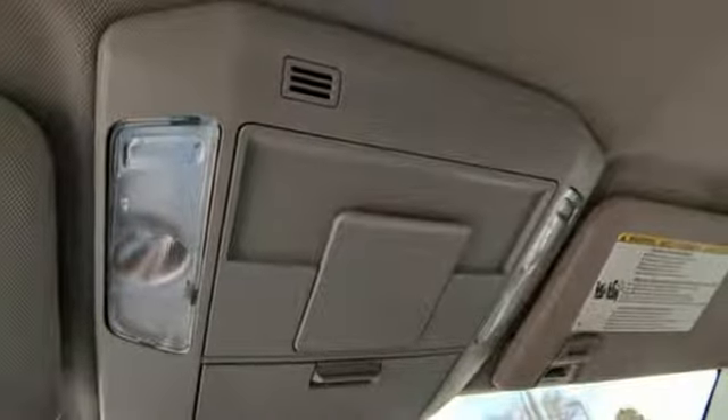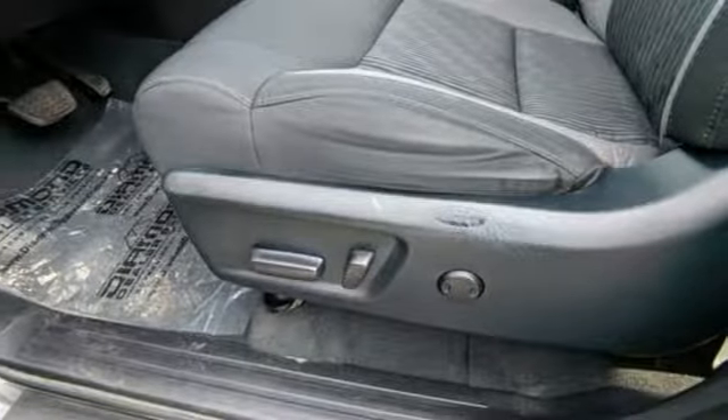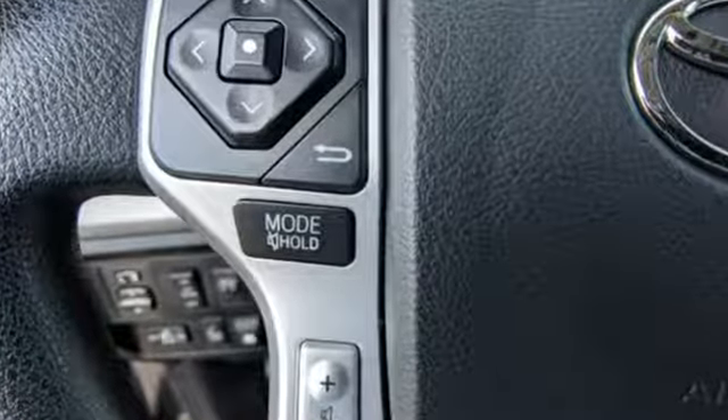The Car Connection proclaims, the Tundra bewilders with sheer equipment possibilities. Whatever the purpose, there's a Tundra for it. Comfortable, convenient, quality Toyota.